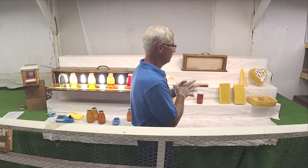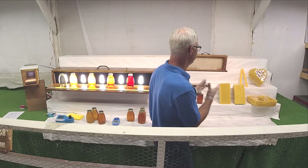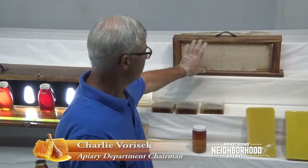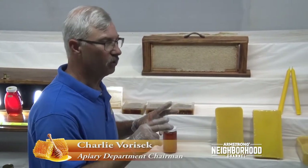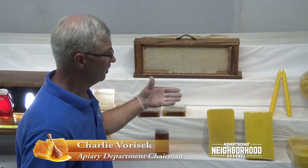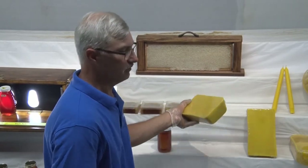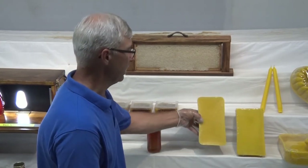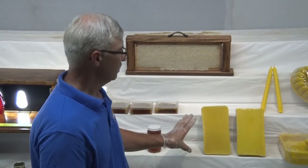Now we're going to move into waxes. Waxes are judged first on color. Looking at the frame of honey, you can see the cappings are very nice and white — that is the perfect world for wax. The lighter the wax, the fewer impurities are in it. You never get a white block of wax unless it's been bleached, but it's always going to carry some honey color and age. Ideally, lighter is better.